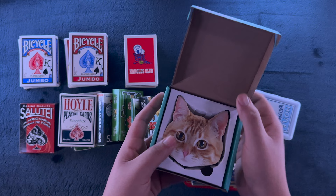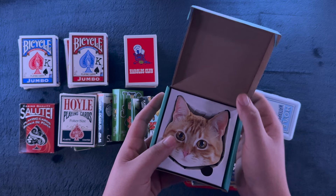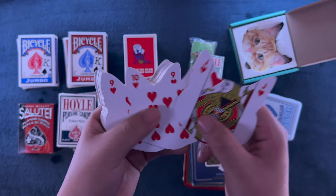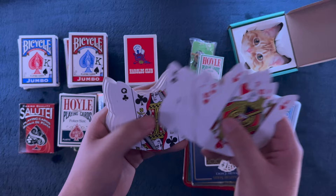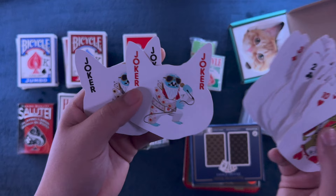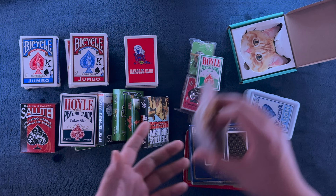By the way, if there are any decks of cards that you'd like me to do a video with, please let me know. I don't think I really ever got around to playing with these, but you get the idea. This might be a very silly looking solitaire video if it were to happen. But hey, the kittens deck - very random. Probably the most unusual shaped deck of cards that I have.